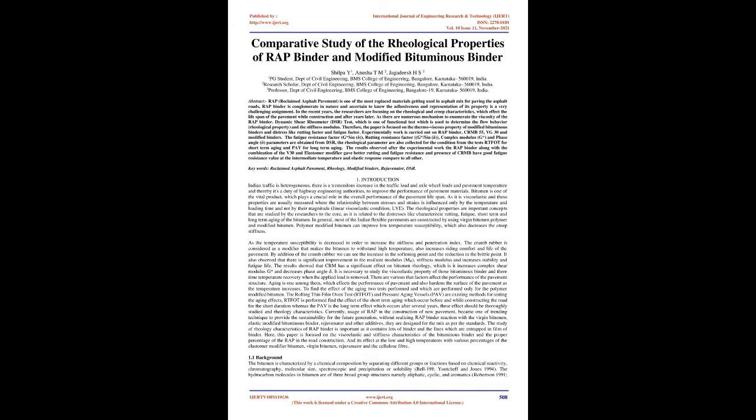Experimental work is carried out on RAP binder, CRMB55, VG30, and modified binders. The fatigue resistance factor (G*·sinδ), rutting resistance factor (G*/sinδ), complex modulus (G*), and phase angle (δ) parameters are obtained from DSR. Rheological parameters are also collected from RTFOT for short-term aging and PAV for long-term aging. Results show that the RAP binder combined with VG30 and elastomer modifier gave better rutting and fatigue resistance, and CRMB gave good fatigue resistance at intermediate temperature and elastic response compared to all others.